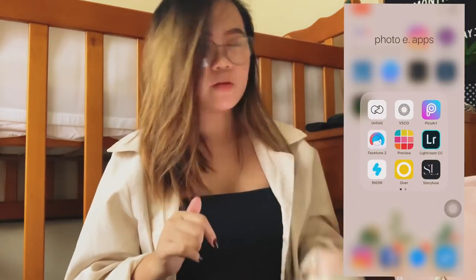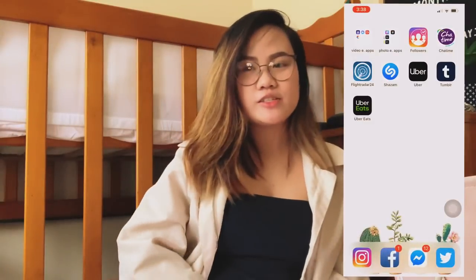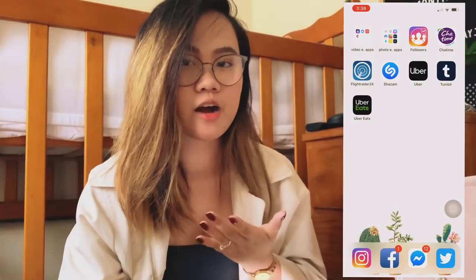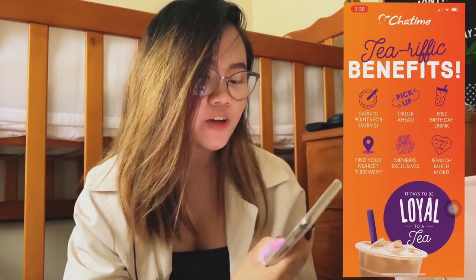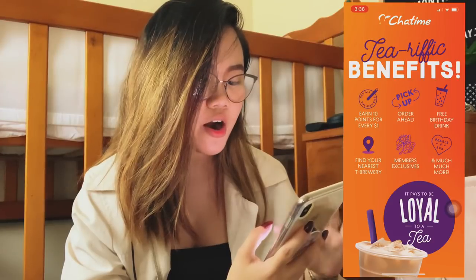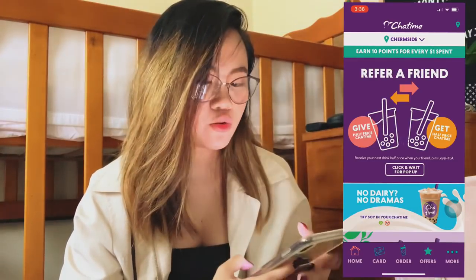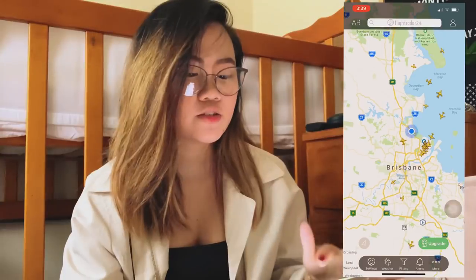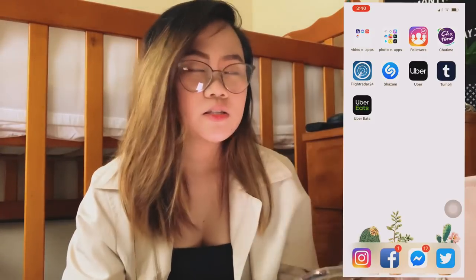And Snow — I know many people use Snow. It's a very cute app with lots of filters. And then I have Followers — this is where I can see who followed or unfollowed me on Instagram, so I can track it. And also ChatTime — for milk tea lovers out there, you earn points and when you have enough points, you can use them to pay for milk tea, which is great. And FlightRadar24 — when I was still a flight attendant, this was very useful for tracking incoming flights, departure, arrival, flight number, departure time, flight time. I still haven't deleted it because it's a really good app.